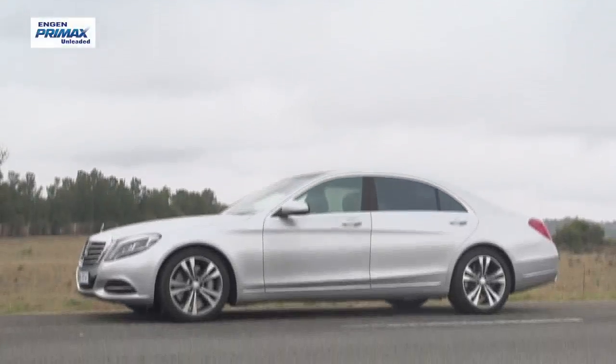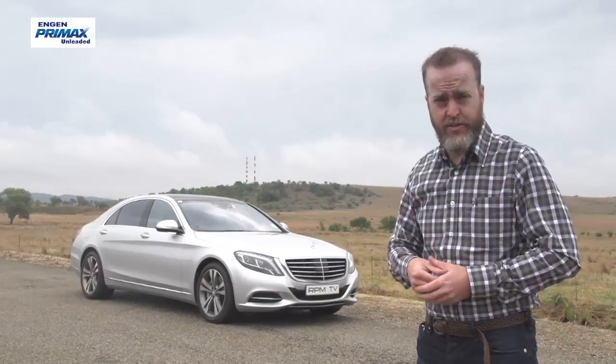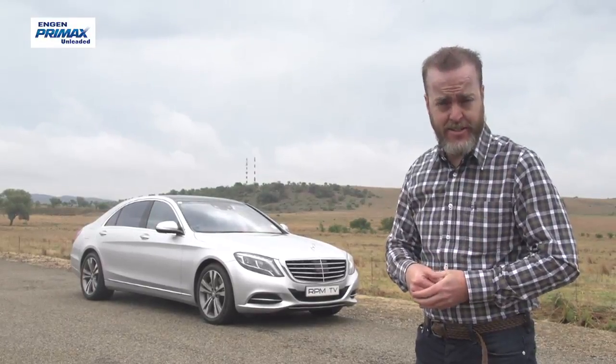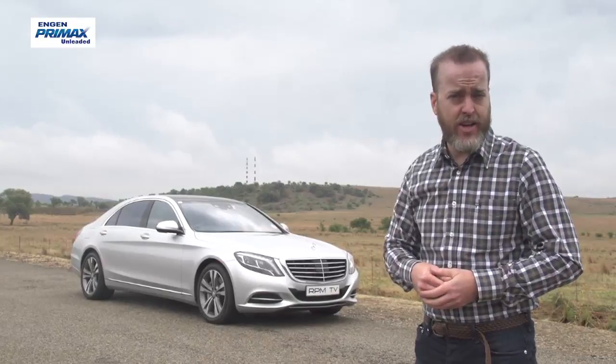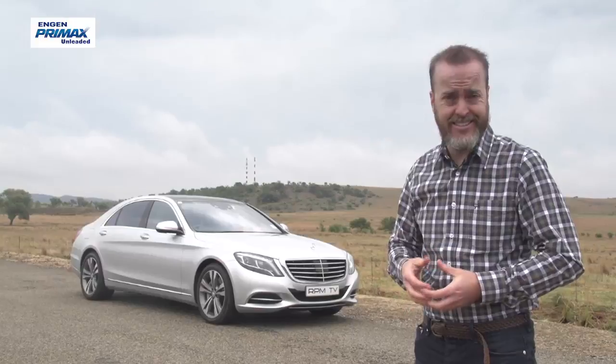For a long time, the Mercedes-Benz S-Class has been famous for being at the cutting edge of almost everything automotive — technology, luxury, and in the case of the S65, immense power. It's a car that tries to outdo ordinary cars at every opportunity, and most times it succeeds.